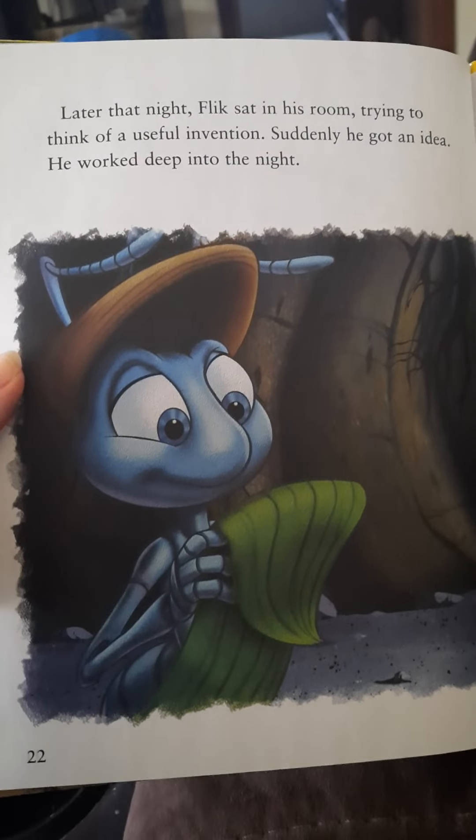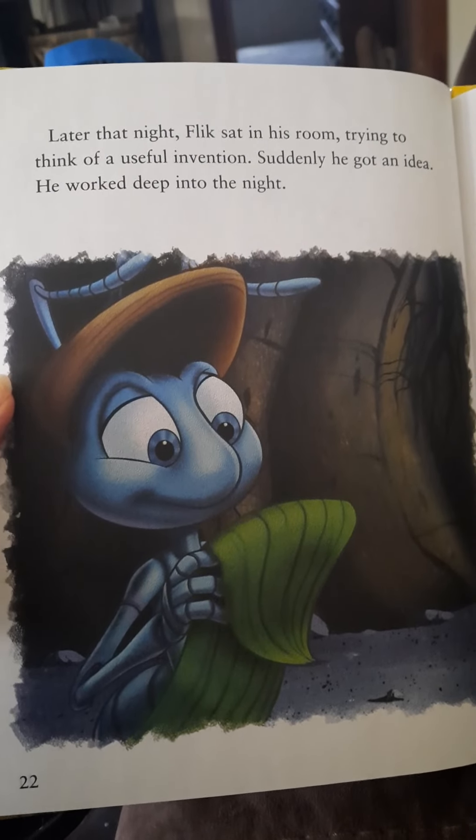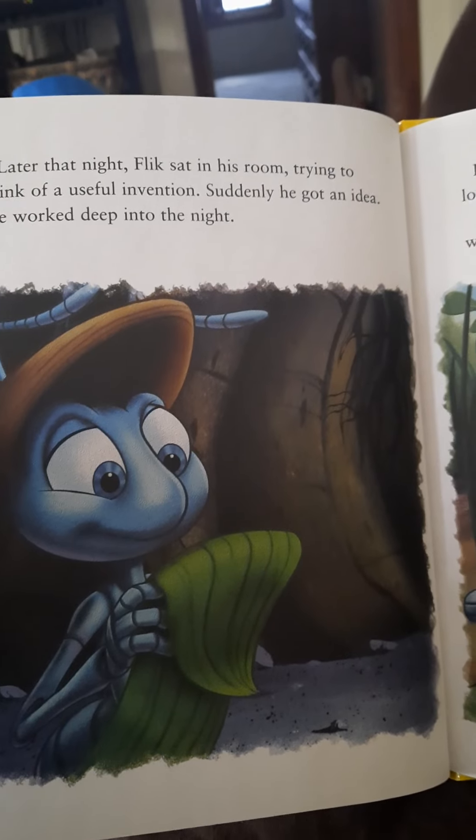Later that night, Flick sat in his room trying to think of a useful invention. Suddenly, he got an idea. He worked deep into the night.